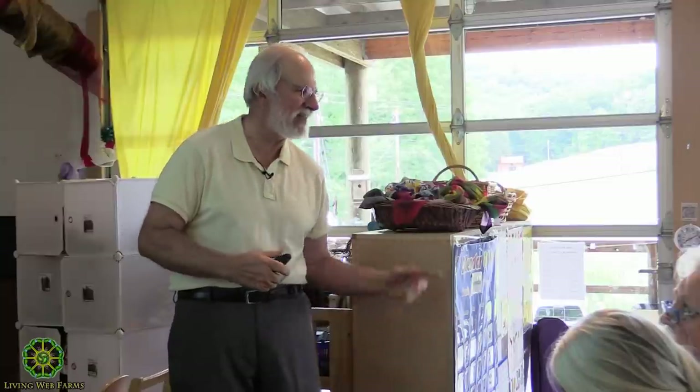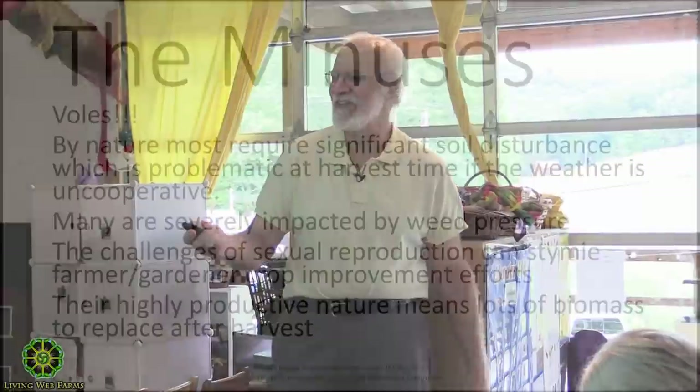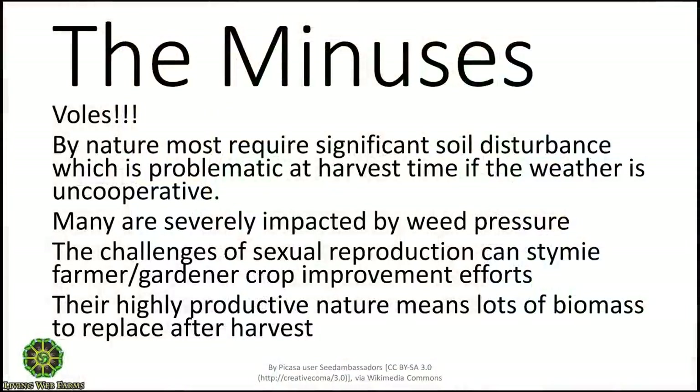It's kind of fun when they produce the other way, because then suddenly there's a world of possibility. Your Yukon Gold is always going to be the same, but if it crosses with a purple potato, that's going to be something interesting — may not be very good, but it'll be interesting. The number one negative? Voles.